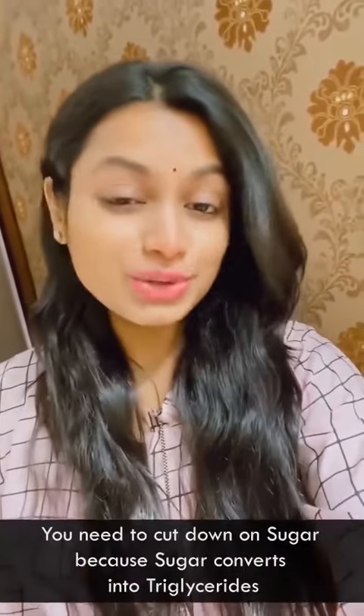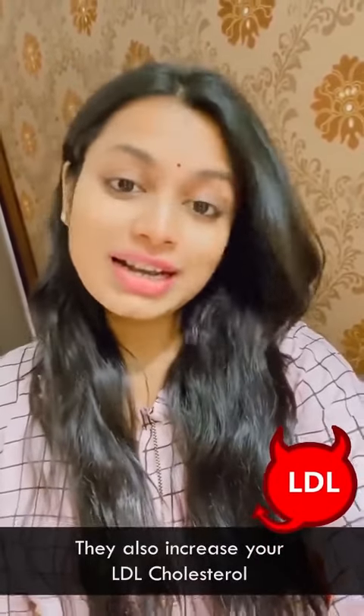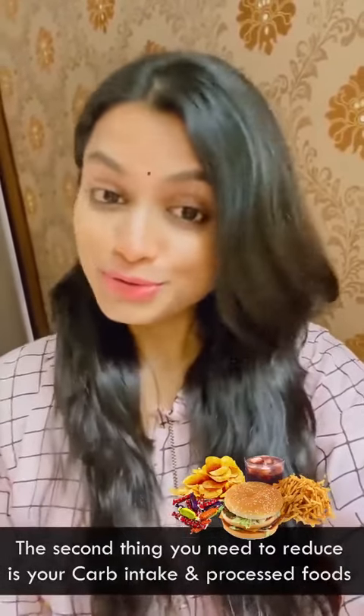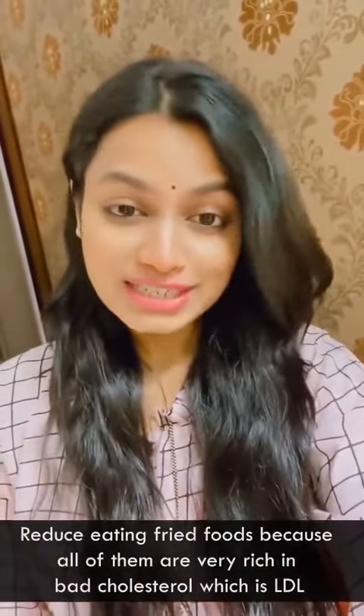You need to cut down on sugar because sugar converts into triglycerides and also increases your LDL cholesterol. The other things you need to reduce are your carb intake and processed foods. Reduce sugars, reduce carbs and processed foods, and reduce eating fried foods, because all of them are very rich in bad cholesterol, which is LDL. At the same time, cut down on dairy a little.